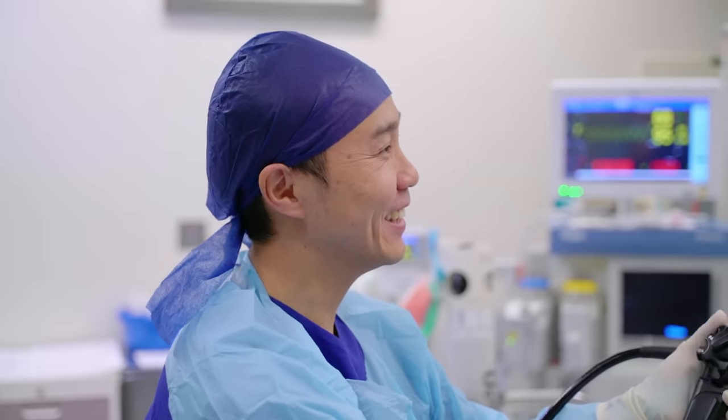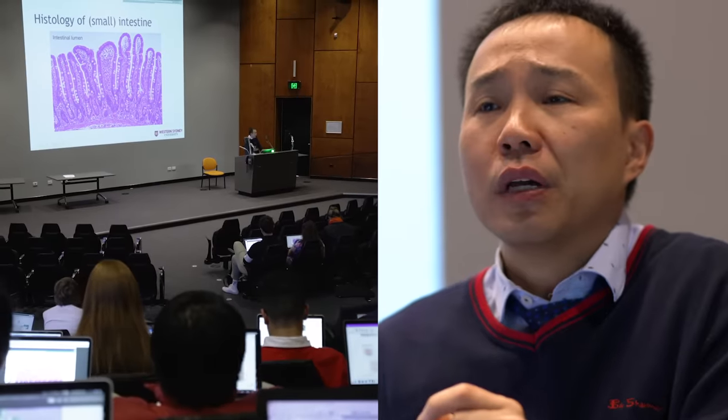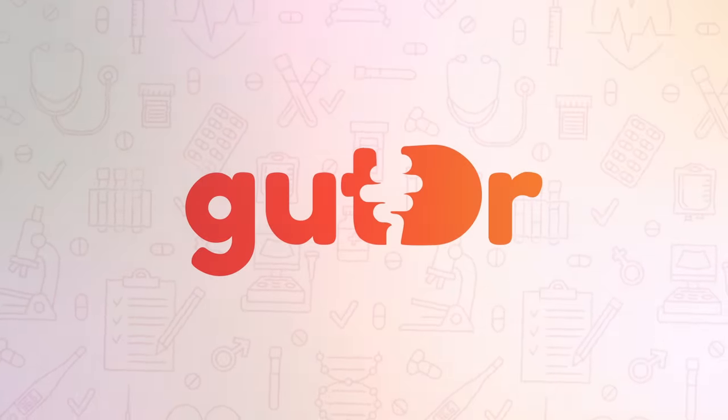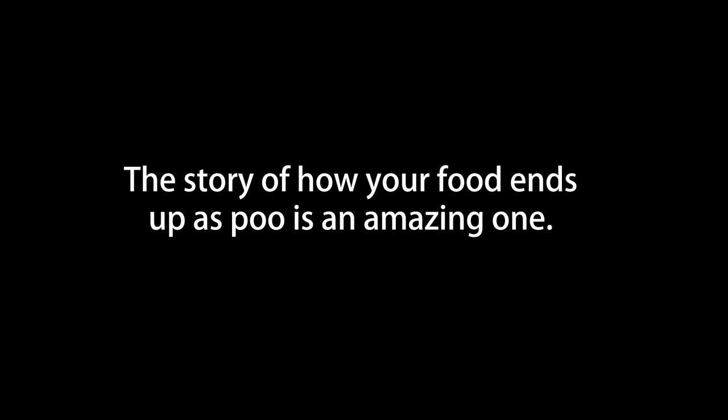Hi, I'm Dr. Vincent Ho. I'm a gastroenterologist and a senior university lecturer. I'm also the gut doctor. Welcome to our very first video, which will introduce you to the digestive system and covers the story of how food turns into poo. The story of how your food ends up as poo is an amazing one.